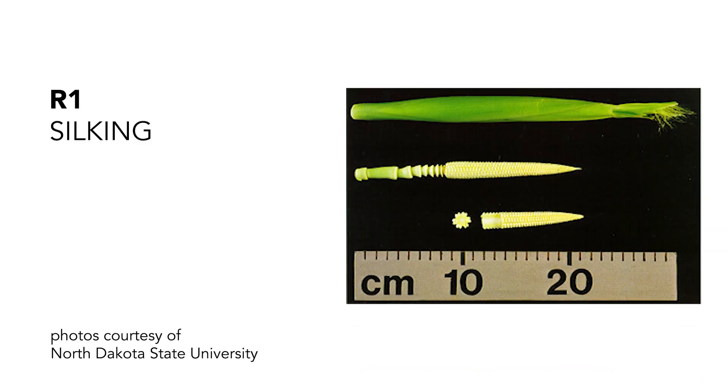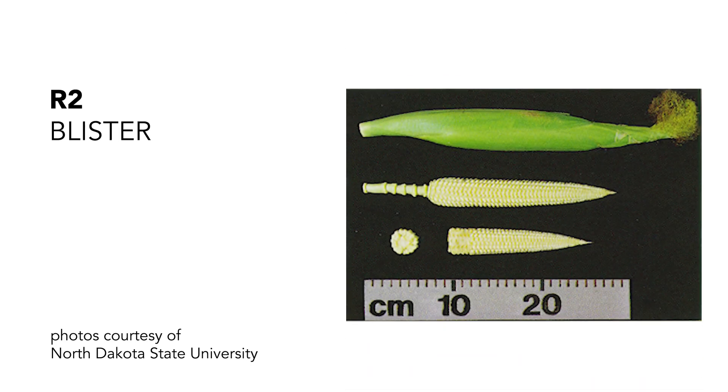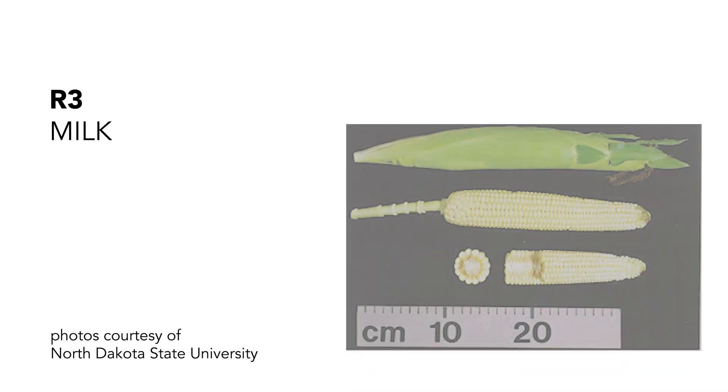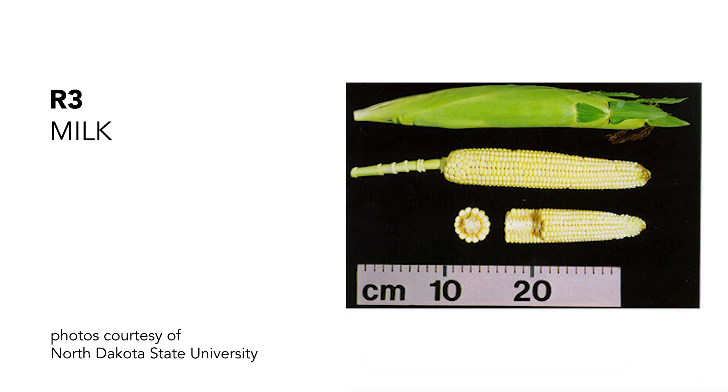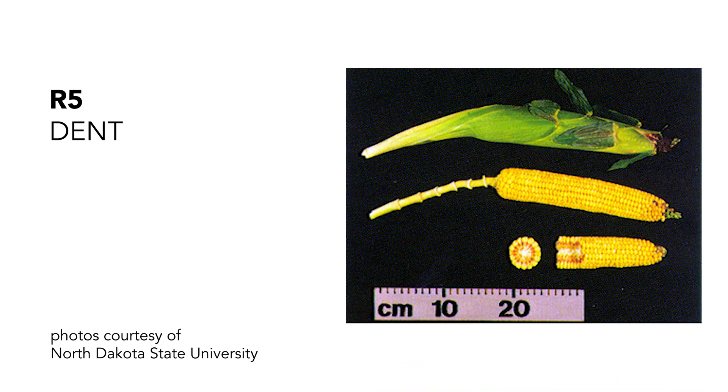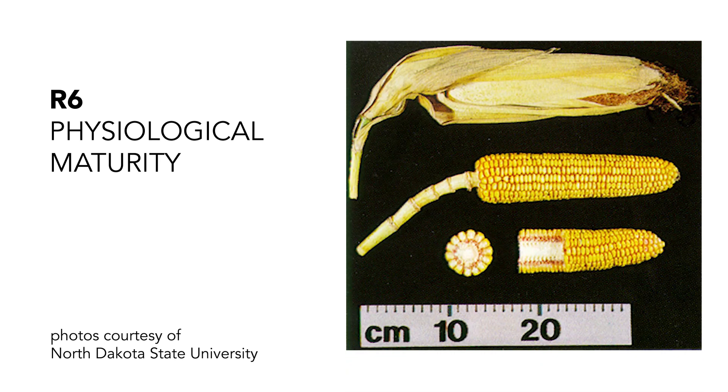I'm going to talk about some corn growth stages, and before I do, I want to remind people of the terminology. We've got R1, which is silking. We've got R2, which is blister — sometimes referred to as the brown silk stage. We've got R3, which is the milk stage. We've got R4, which is the dough stage. We've got R5, which is the dent stage. And finally, R6 — that's physiological maturity, sometimes referred to as black layer.